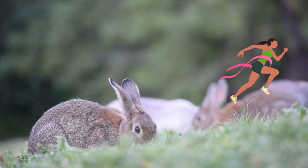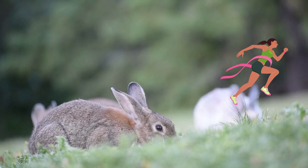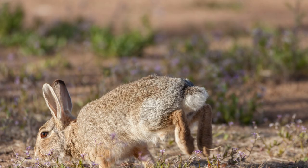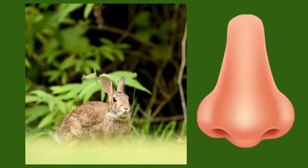The cottontail is much slower comparably, but can run for a longer period of time. They can go 18 miles per hour, but they can do so for upwards of 30 minutes. They get their name from the white poofy tail, which confuses predators who may be chasing them.